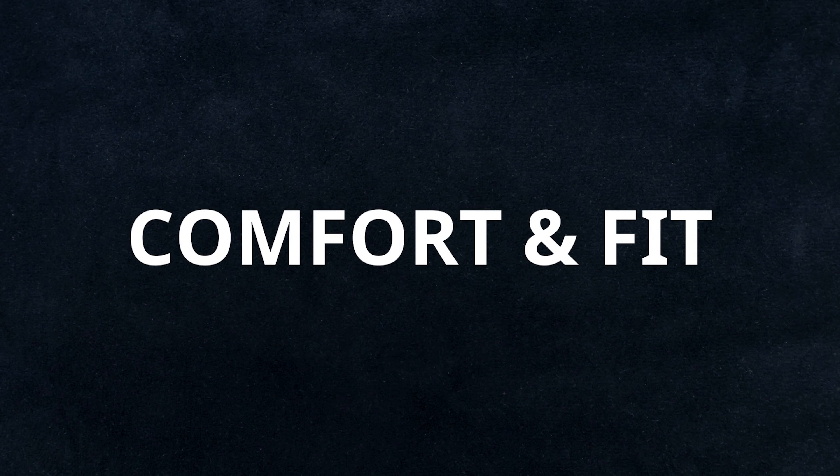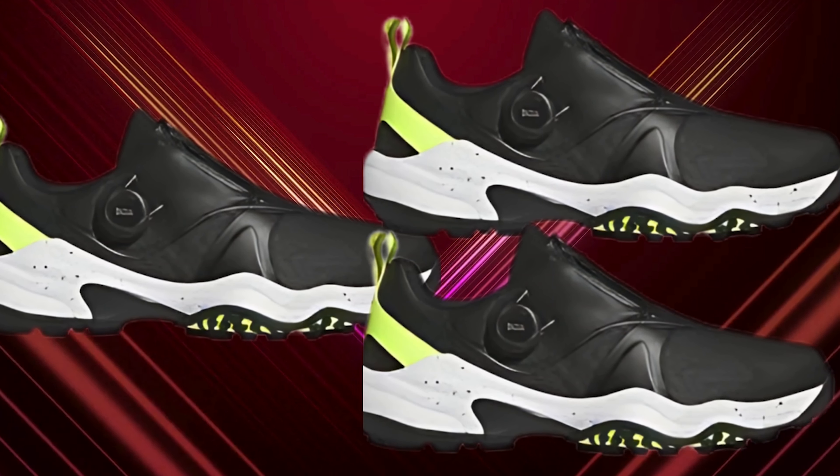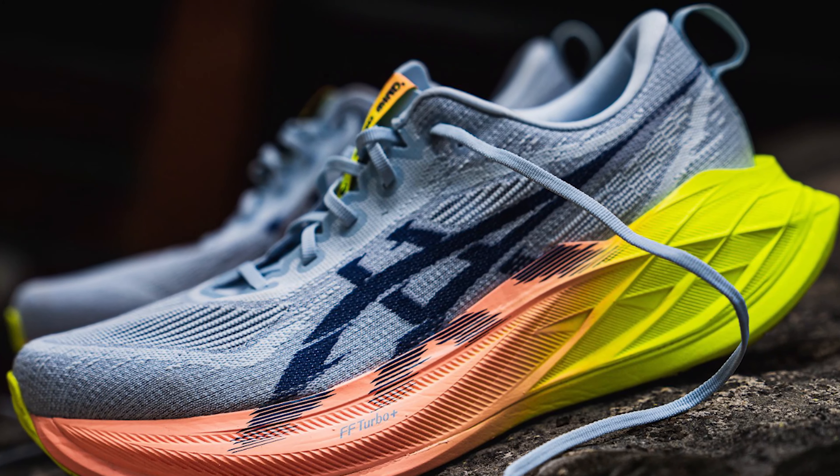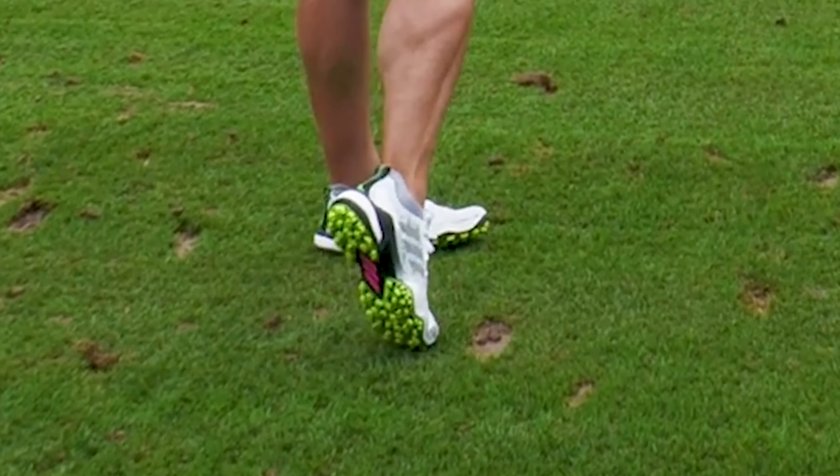Comfort and Fit: The Adidas Kota Chaos 25 Golf Shoe is engineered for ultimate comfort and fit. This shoe ensures every step feels like walking on clouds. Golfers can now enjoy their game without foot fatigue or discomfort.